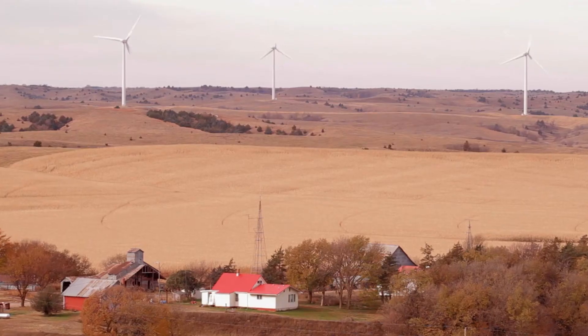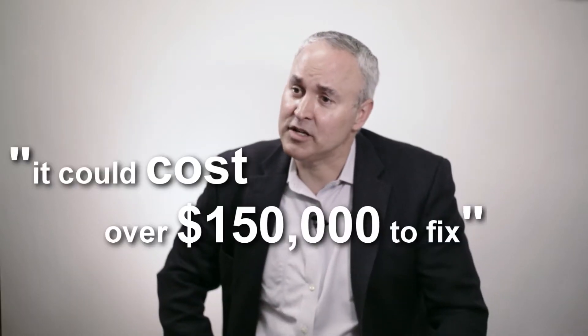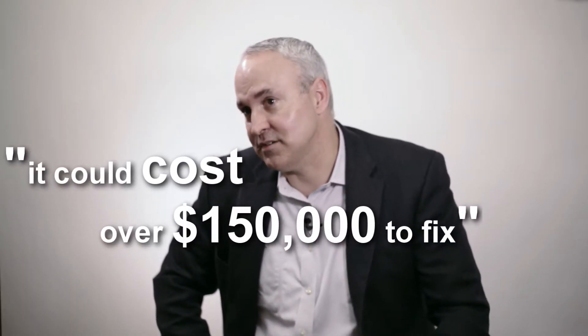I see wind continuing to grow and become a larger percentage of the power used in the country, but it's challenging. One of the more common problems is with the pitch assembly — that's the device that angles the blade. If you don't catch the problem in time, it could cost over $150,000 to fix.